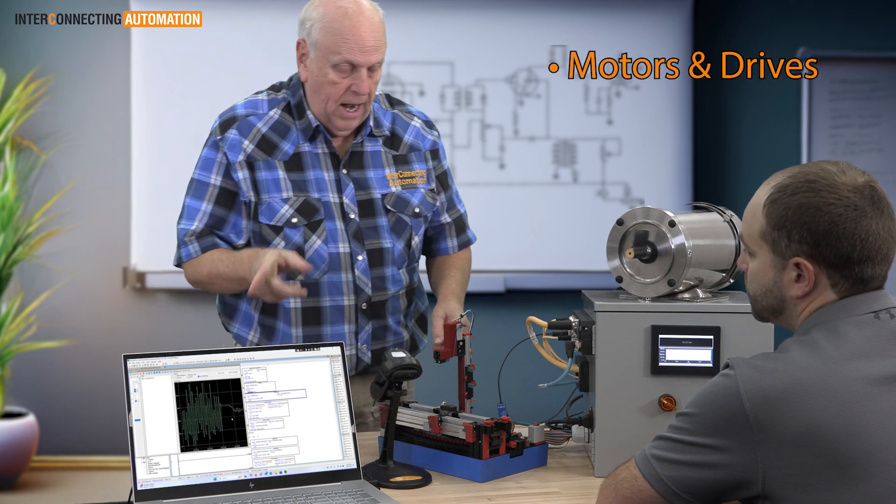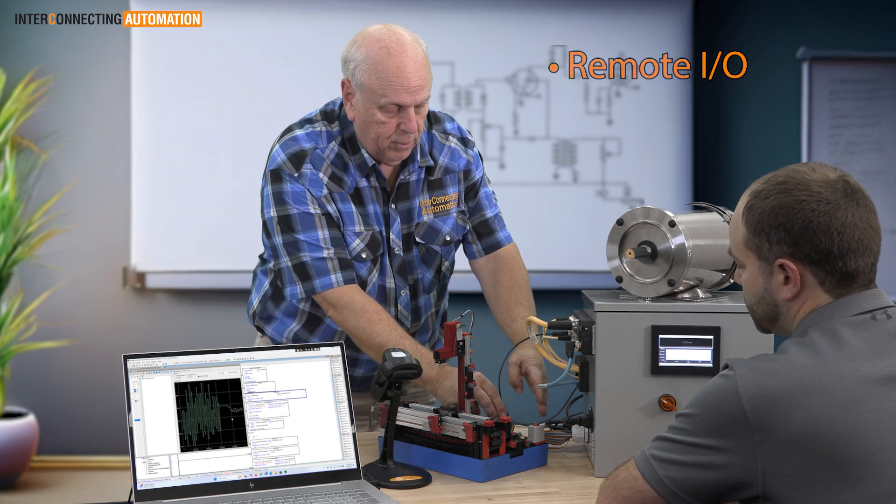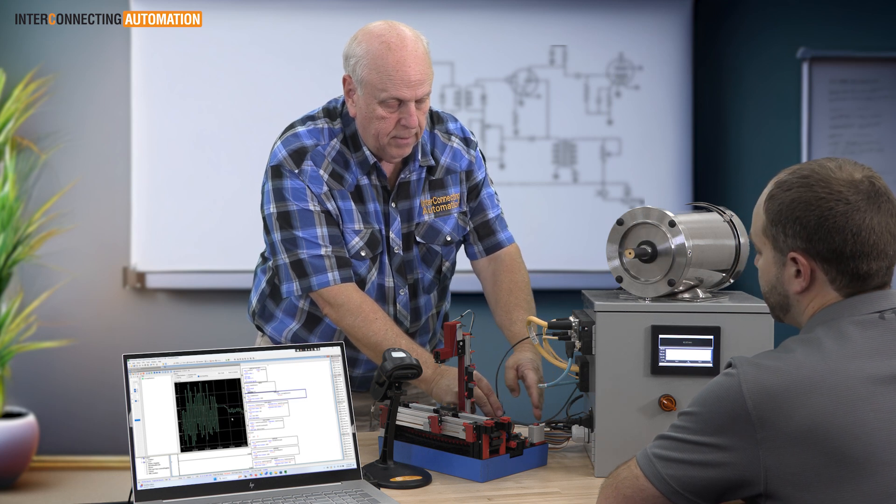The course also covers working with motors and drives, configuring remote I/O and I/O link smart devices, and much more.